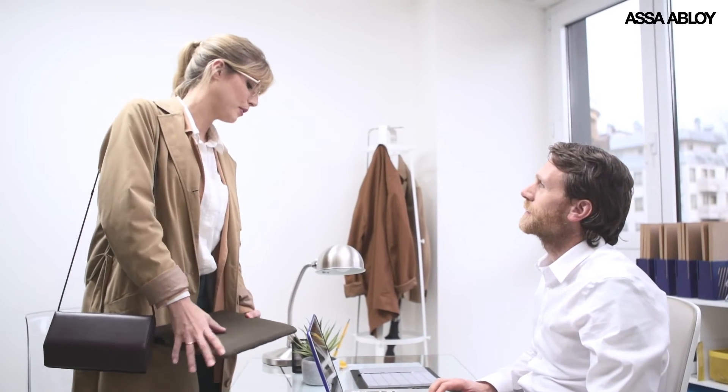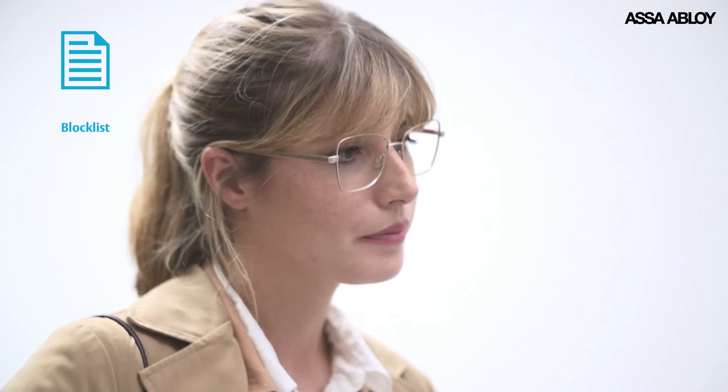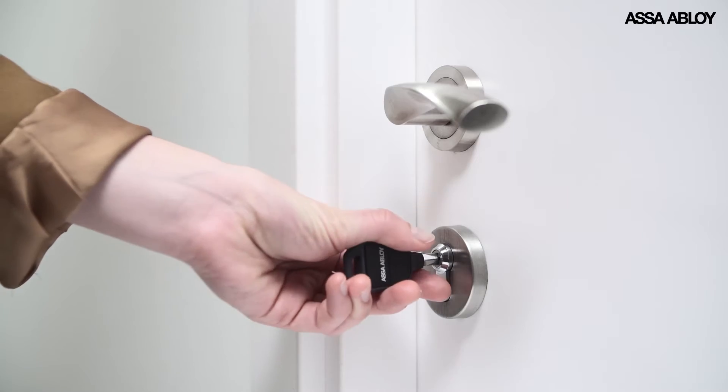With Pulse, you can stop worrying about lost keys. You quickly revoke the access rights of any missing, stolen or unreturned key. You can create a block list which activates immediately using our Insido Business Cloud administration software.